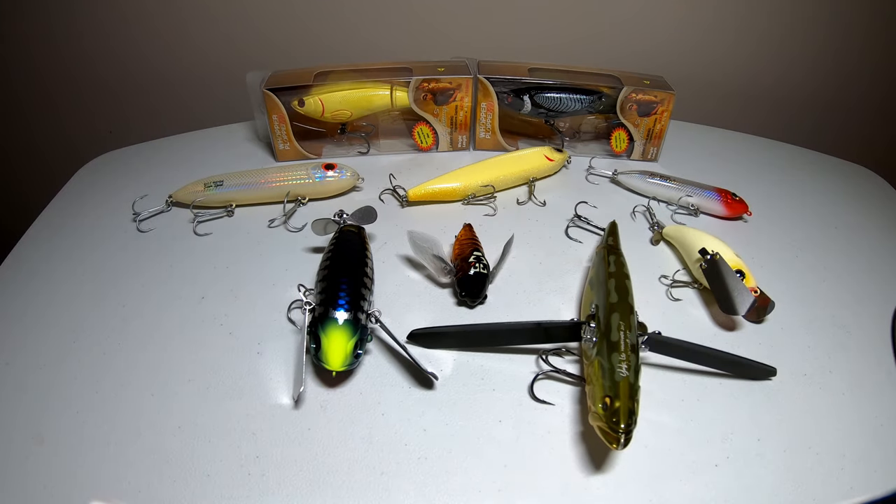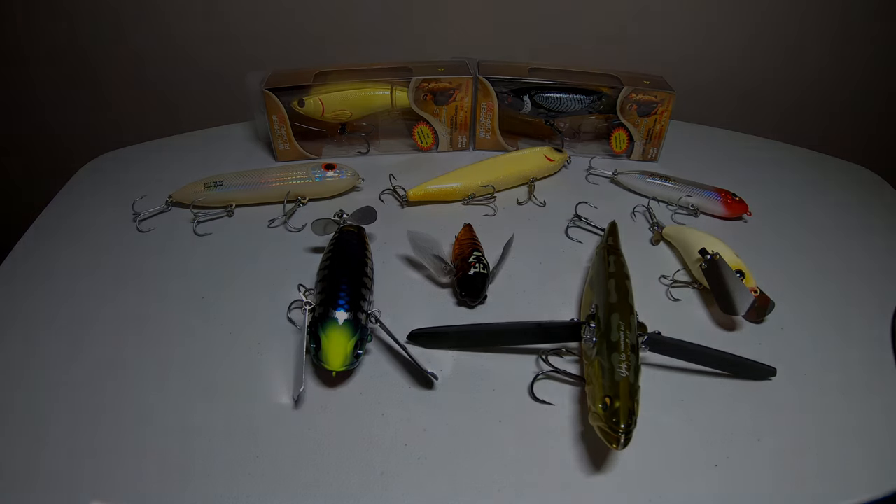So these are all the hard baits I plan on throwing in the 2020 season. None of them are really brand new or anything — I had just never seen or used a couple of them. I thought I'd share them because I have nothing else to do until the ice melts, which is quite a few months away. Maybe next week I'll show off the frogs, then the swim baits, then the crank baits, and then hopefully the ice will be melted. I hope you enjoyed this video — click the like button, subscribe to the channel if you haven't already, and we'll see you next time.